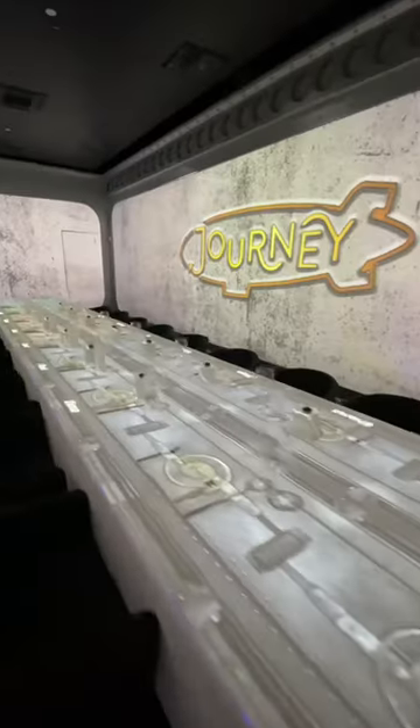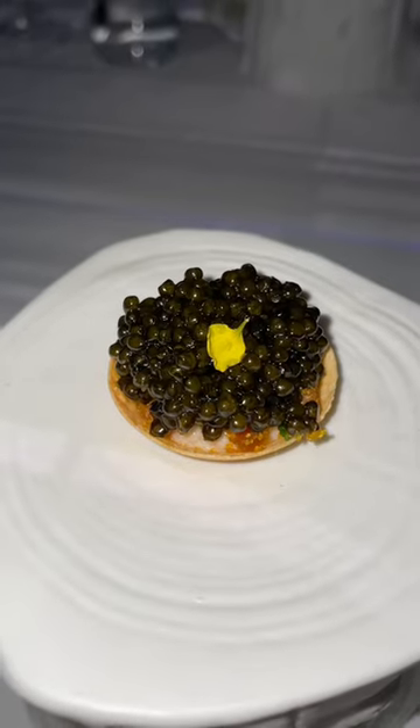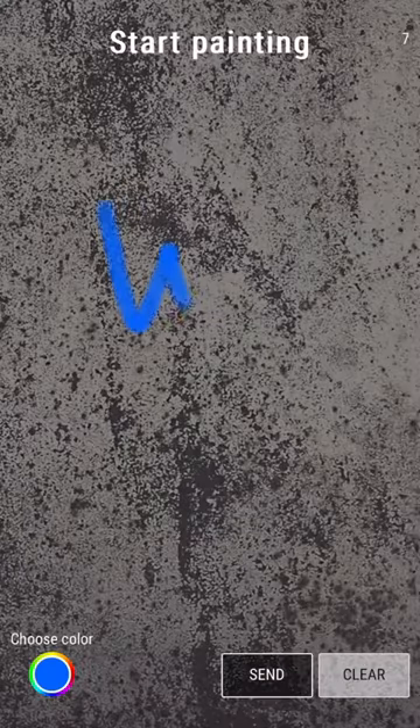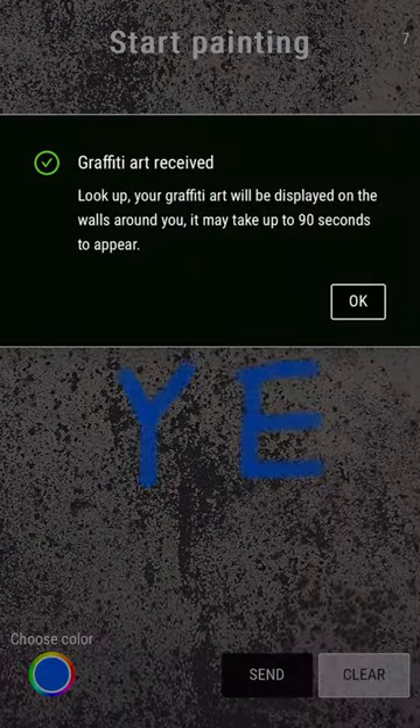Now for the really exciting part — we got to our dining room and this is our menu for tonight. We started off with a bite of caviar, and they have this cool feature where you can draw anything on your phone by scanning a QR code and it appears on the wall.